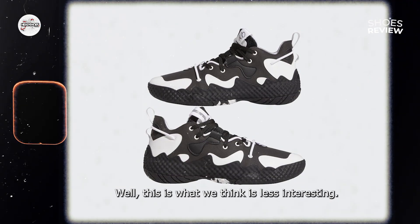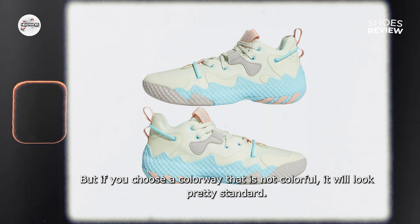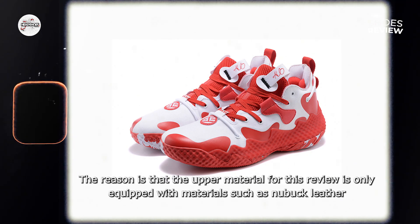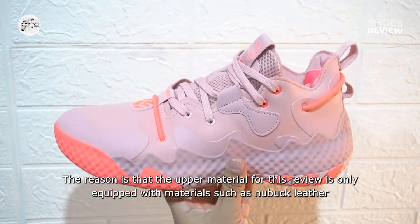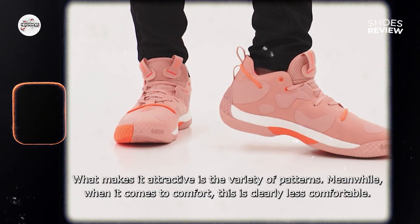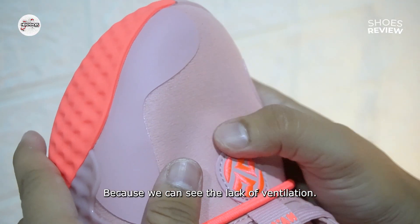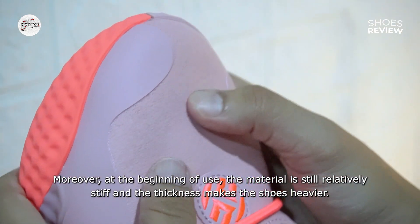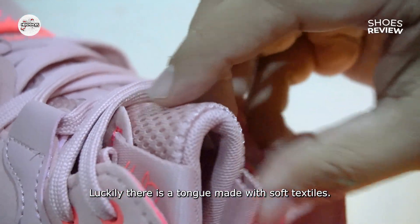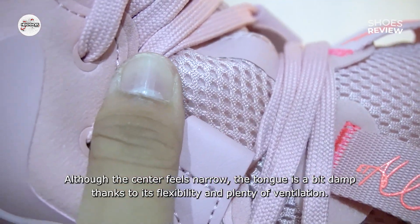Ini yang menurut kami kurang menarik: Harden Volume 6 kembali menerapkan banyak kulit sintetis seperti pada Volume 4. Namun jika Anda memilih colorway yang tidak colorful, maka akan terlihat cukup standar saja. Bahan atas sepatu ini hanya dilengkapi dengan bahan seperti kulit nubak dan kulit sintetis yang dibuat berpola dari depan hingga ke belakang. Yang menjadi daya tariknya ialah coraknya yang beragam. Dari segi kenyamanan, ini kurang nyaman karena minimnya ventilasi. Di awal penggunaan, bahannya masih tergolong kaku dan ketebalannya membuat sepatu jadi semakin berat. Beruntungnya ada lidah yang dibuat dengan tekstil lembut. Meski bagian tengah terasa sempit, namun lidah tersebut sedikit meredam berkat kelenturan dan banyaknya ventilasi.